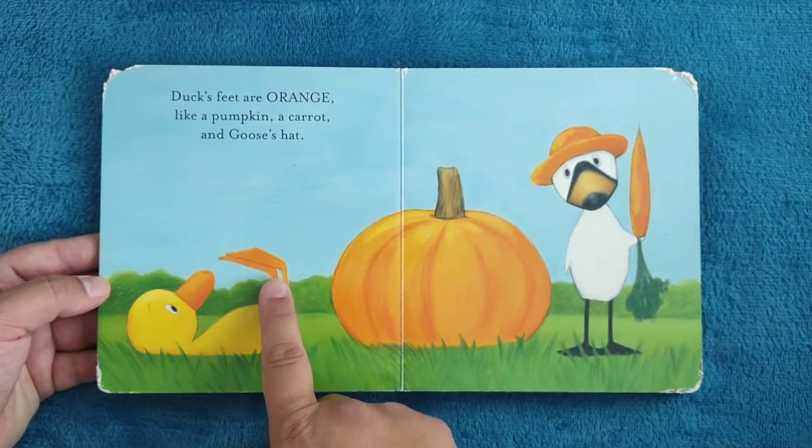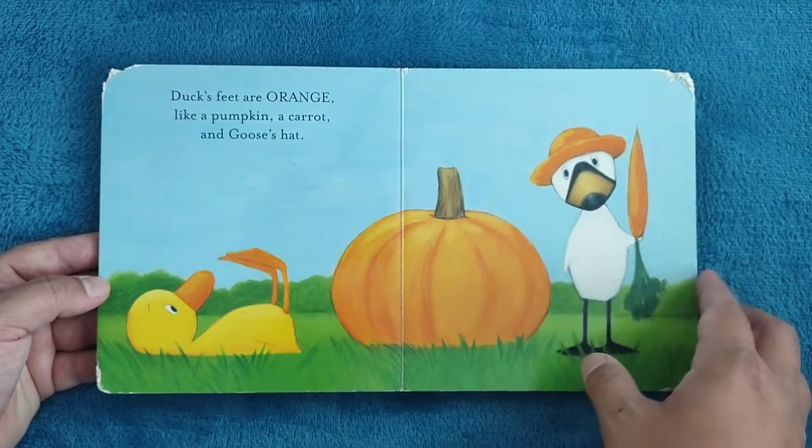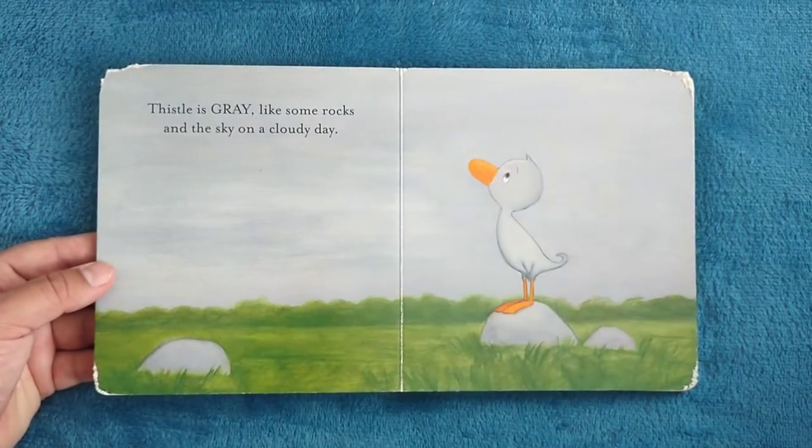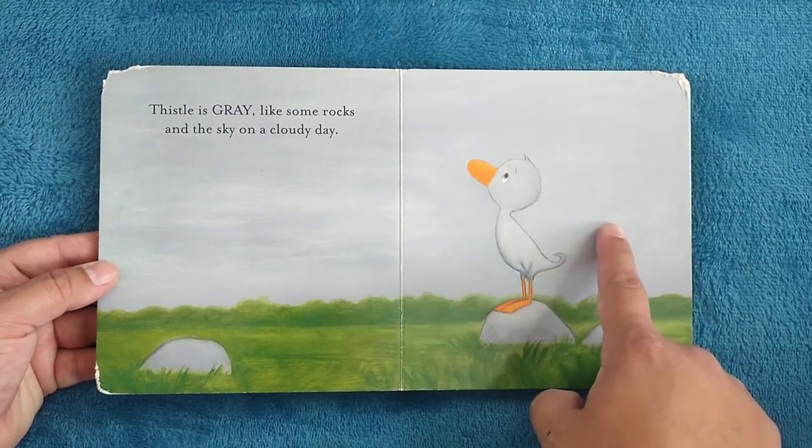Duck's feet are orange, like a pumpkin, a carrot, and Goose's hat. Thistle is gray, like some rocks and the sky on a cloudy day.